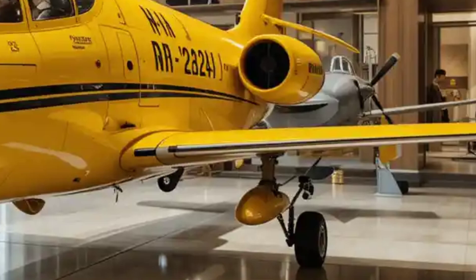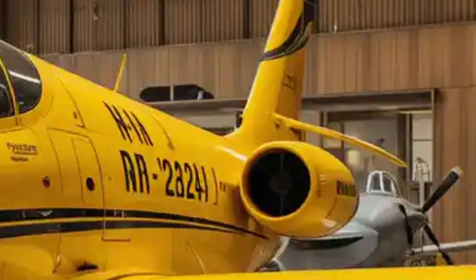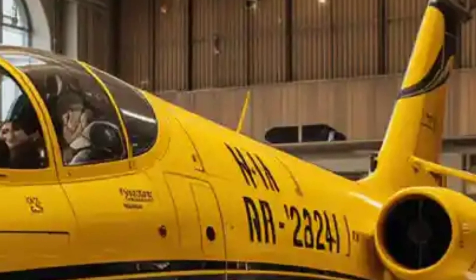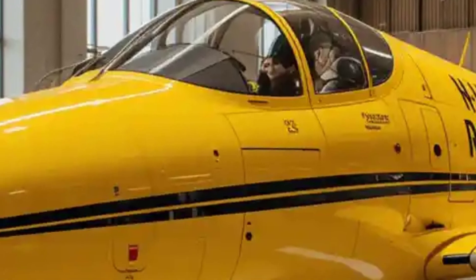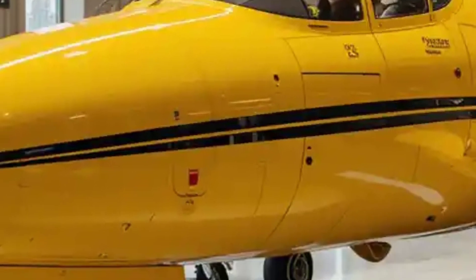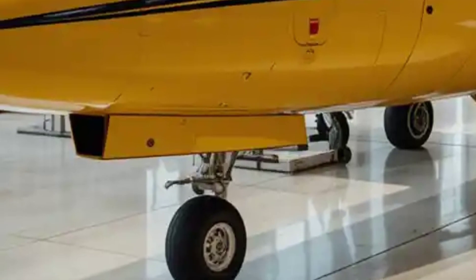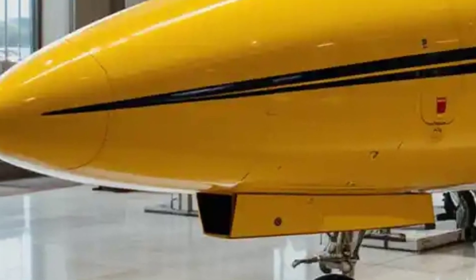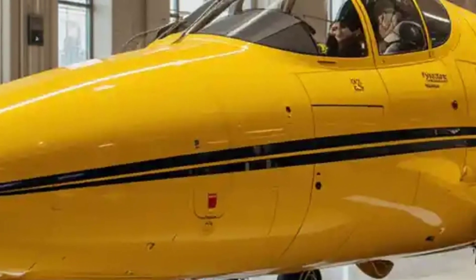In summary, the 2025 Dornier Du 228 retains the classic features of its design — such as a high-wing configuration, twin turboprop engines, and robust fuselage — with enhancements in materials, efficiency, and functionality to meet modern aviation needs. The exterior is a blend of practicality, ruggedness, and modern technology to cater to both civilian and military users.